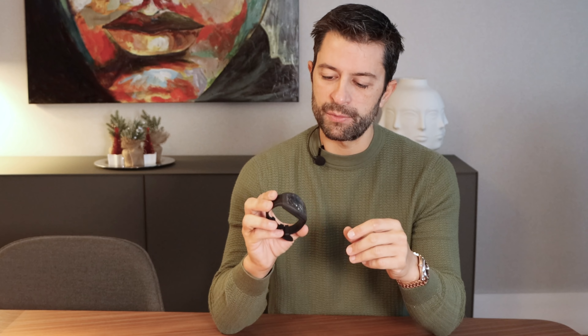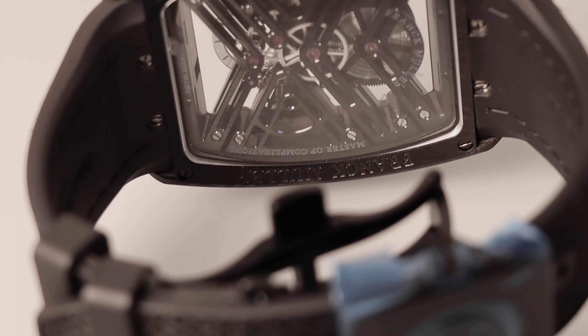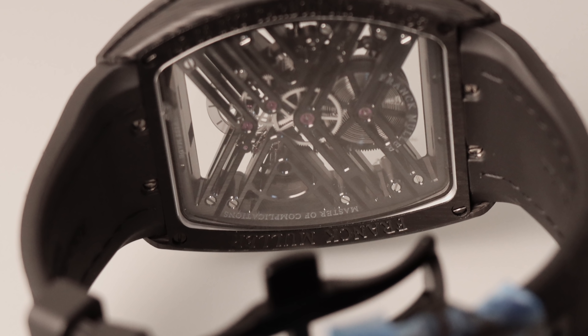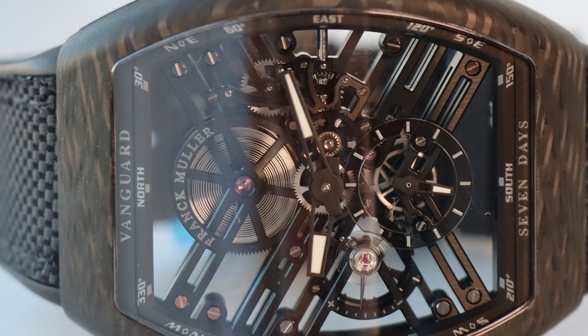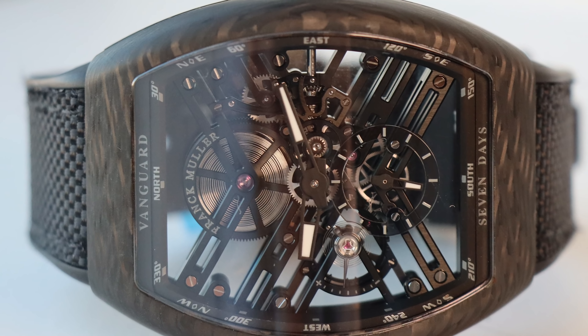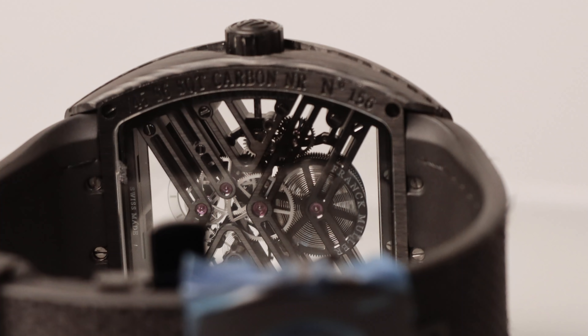I tried it on my wrist and this is my favorite watch. I can see myself wearing this watch in summer with more sporty clothes. When I pick it up and have it on my hand I like the watch. On the wrist it's big, but because of the curved shape you can use it even with a small wrist quite easily.